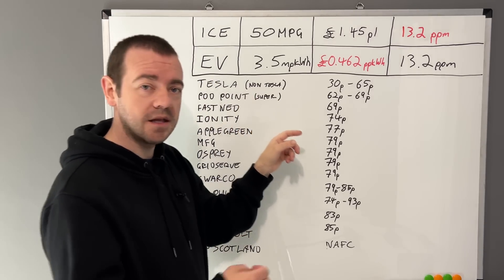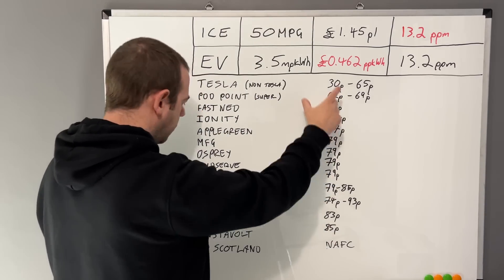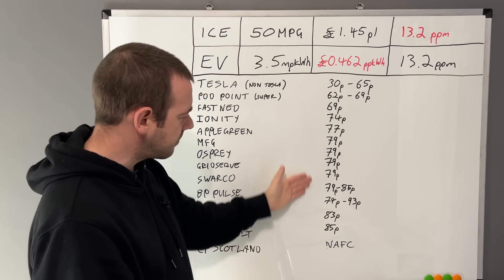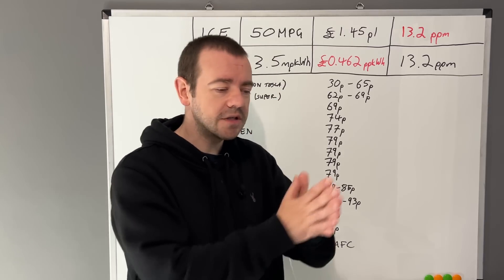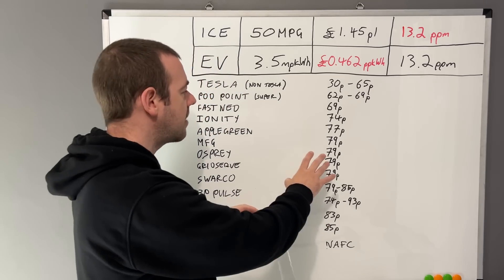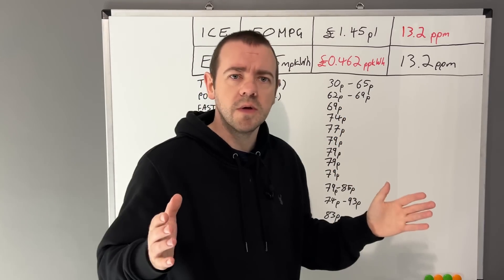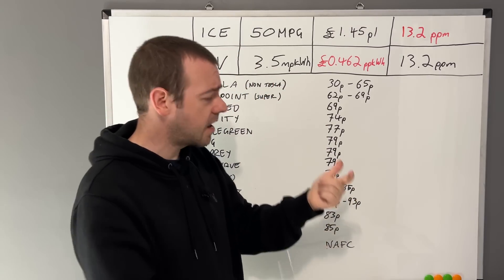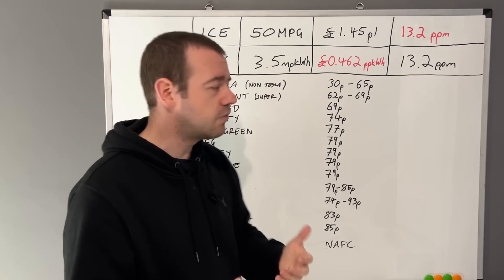Pod Point is second, and is kind of supermarket-subsidised — the supermarkets are deciding the pence per kilowatt hour rather than Pod Point. The fact that the prices across networks are all at a similar level suggests that's a sustainable level — they're not taking the mickey. The wholesale price of electricity doesn't necessarily dictate the price here, especially if they fixed it a year or two ago. Tesla is an edge case — they make their own chargers, have a worldwide network, and economies of scale allow them to do this cheaper.